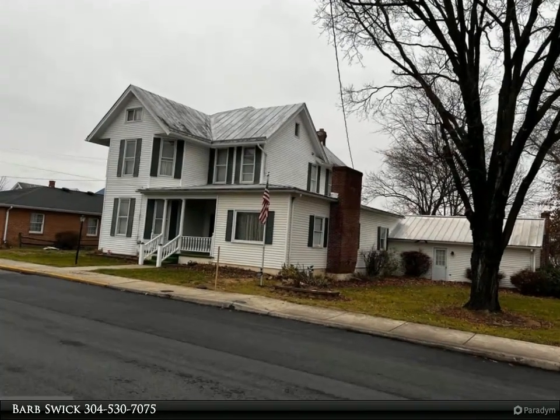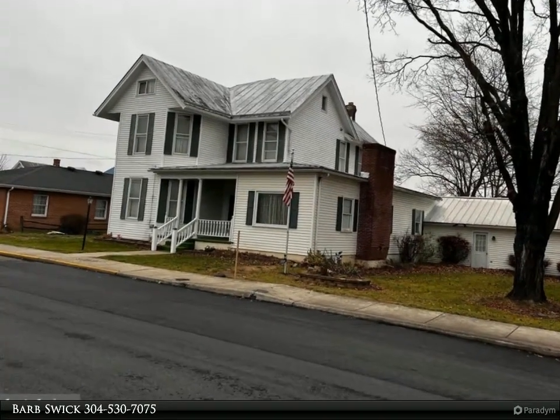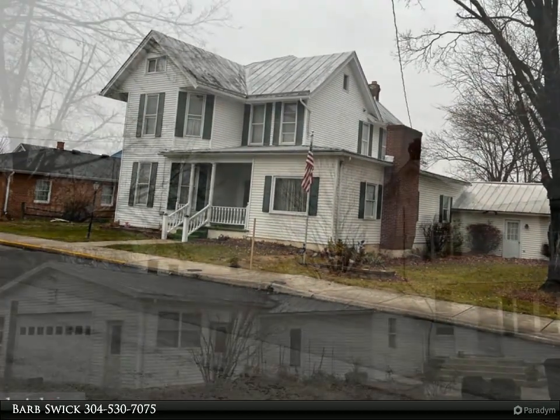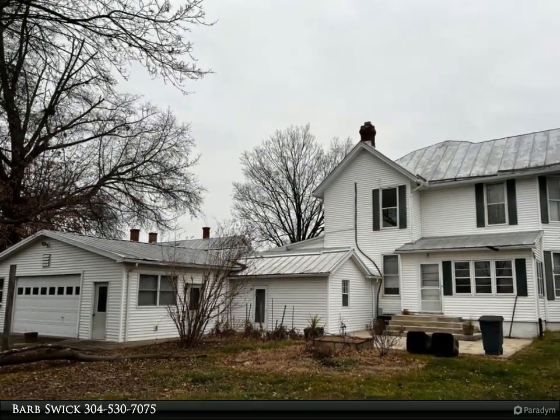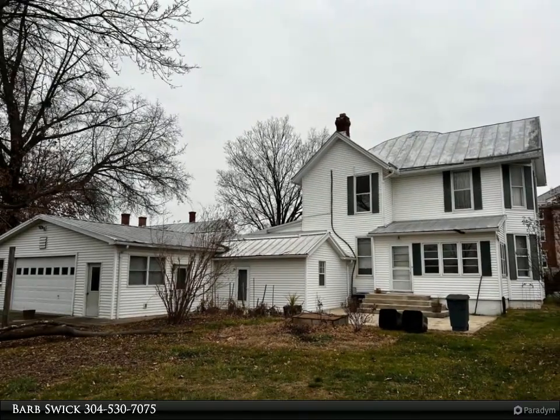This beautiful, huge rambling home has it all and is located right in the middle of town. Situated on three lots, there is plenty of outdoor space, including a patio, and front porch.